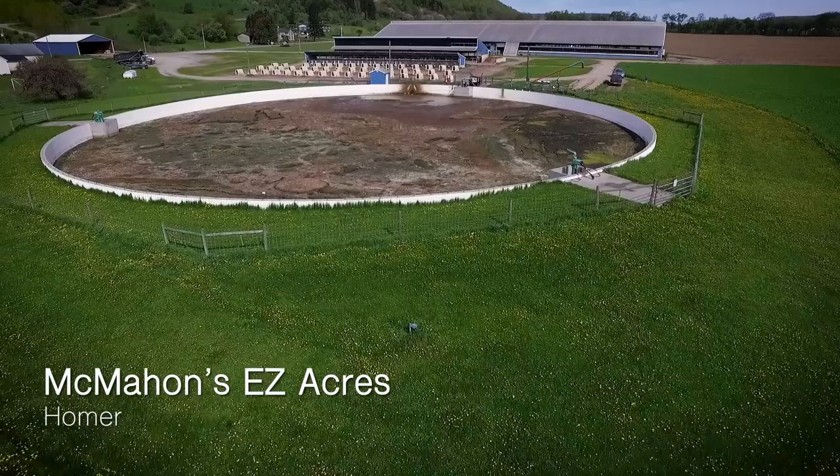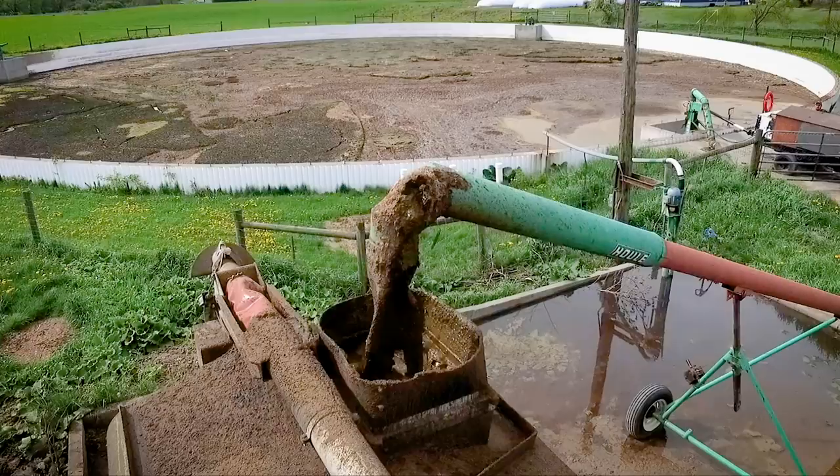On top of the smell, more and more farmers are building lagoons to store millions of gallons of liquid manure. That raises concerns about poisoning the water supply.